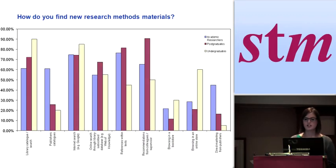We asked how people find new research methods materials. The options included library catalogue searches, publisher catalogue searches, internet searches, online searches, references within text, recommendations from colleagues and supervisors, browsing in bookstores, browsing in online stores, and direct marketing from publishers. What's striking is that people are looking for research methods material through a wide number of means — there's not one route. People dip into many different areas to discover content.